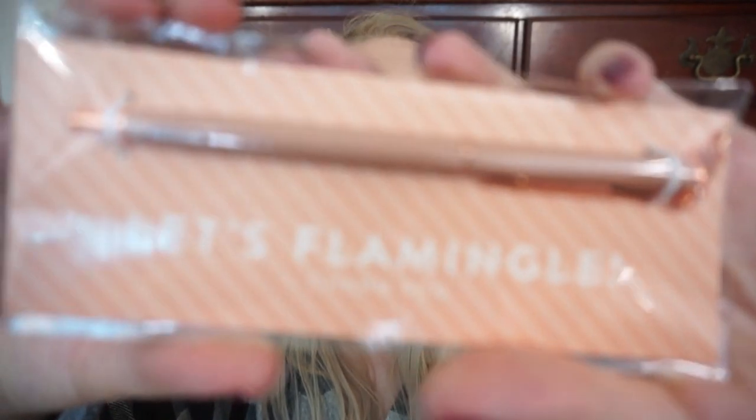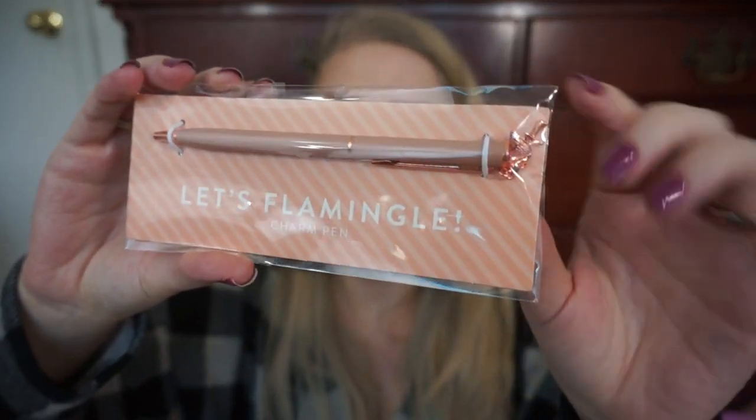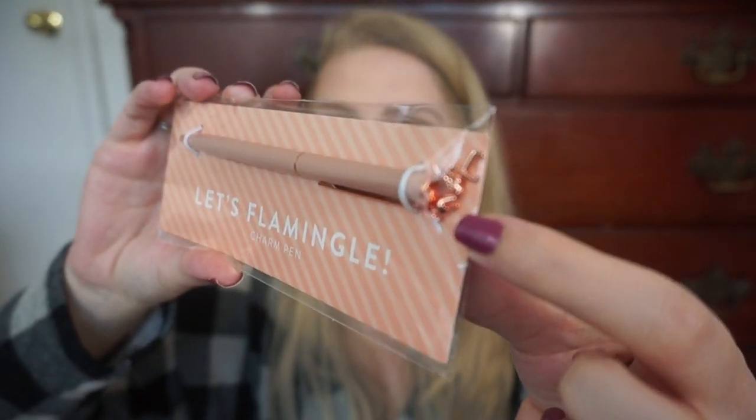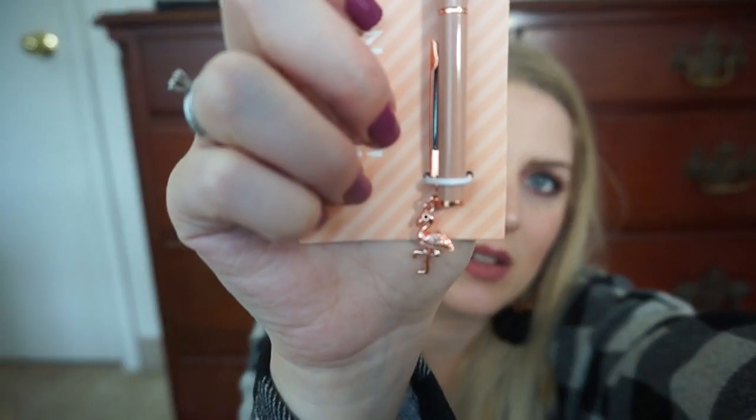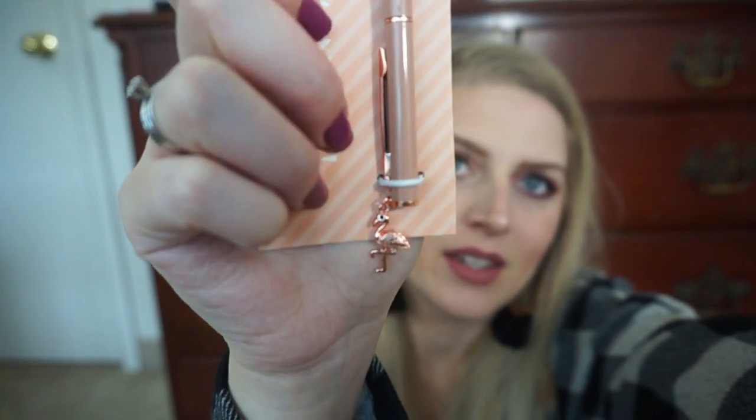Next, we have a little pen. This is so cute — it says "Let's Flamingo" charm pen. It's a fancy little guy. And then on the back there's a little flamingo charm. Let's see if we can get it to focus — there you go. Isn't that the cutest? I love fancy little pens like this for planners and stuff.